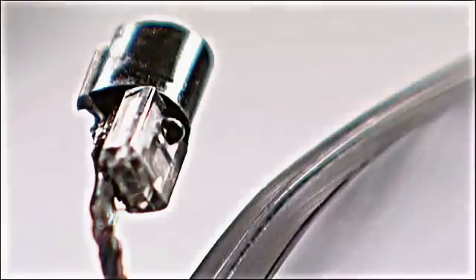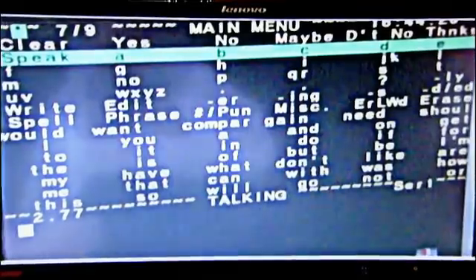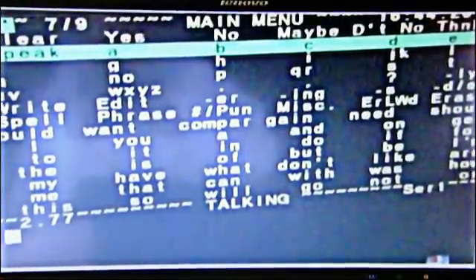While this technology is cutting edge, some other parts of it are, shall we say, retro. Stephen still uses a menu system that he used to use in 1986.